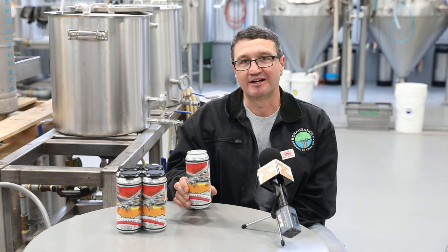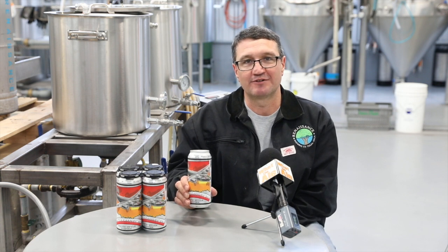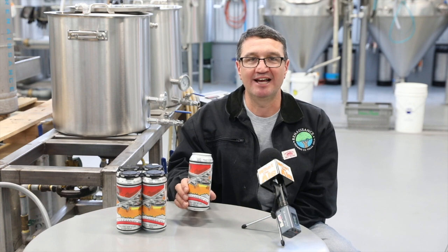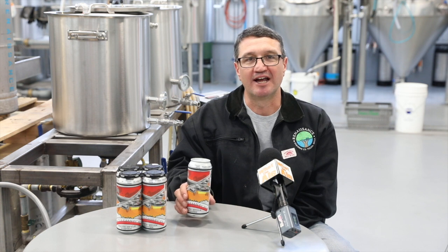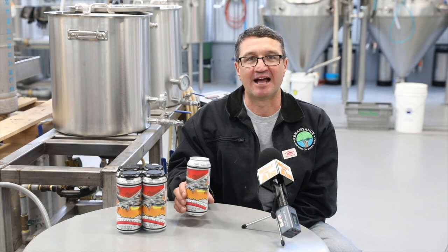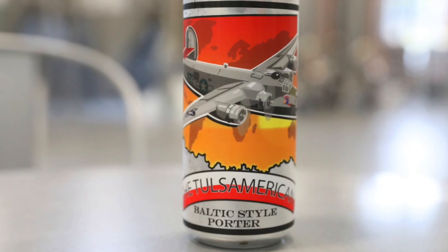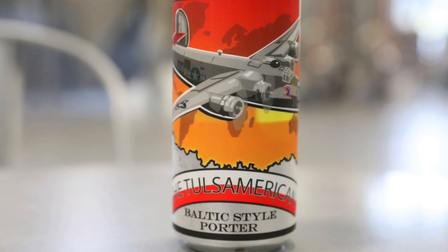We did this beer because of the 75th anniversary of the downing of the B-24 bomber, which was the last Douglas bomber built at the Douglas factory here in Tulsa, Oklahoma. So it's a pretty special plane. Board member Kevin Gray actually went over and they unearthed and found the plane. There are some pieces of that plane at the Tulsa Air and Space Museum that you can go see. They're having events through December about the plane and other events around town, but they'll have our beer out at the Tulsa Air and Space Museum as well.